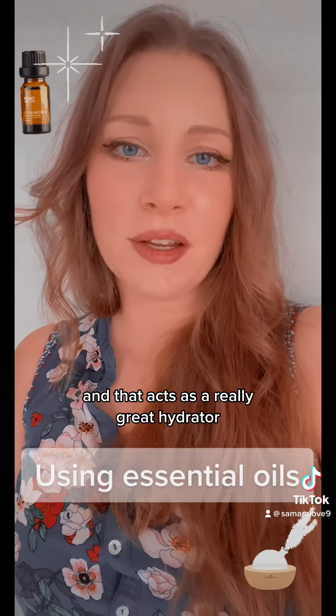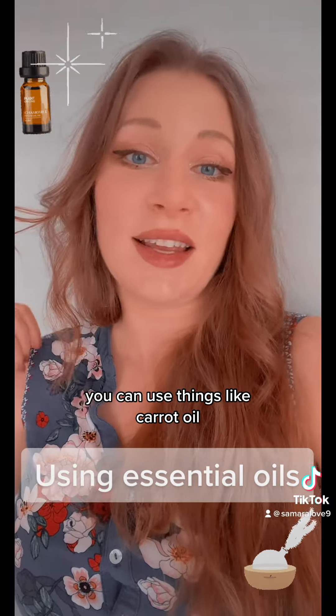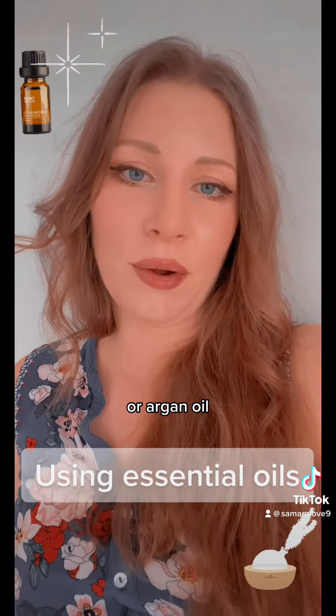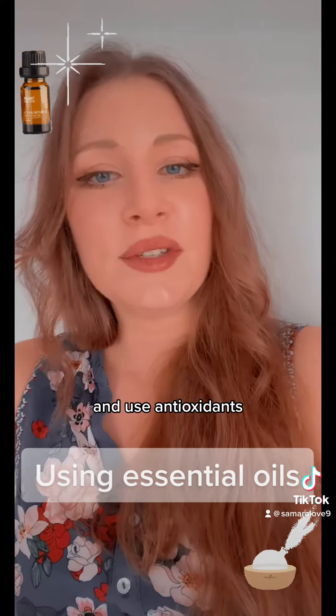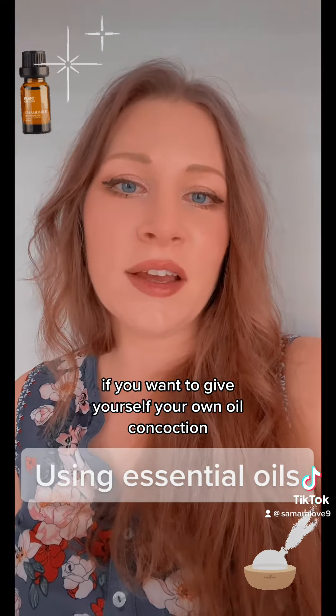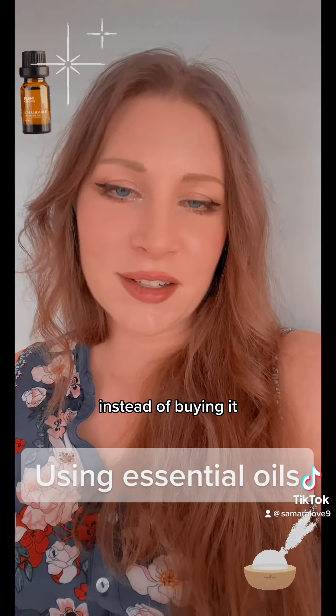That acts as a really great hydrator and it's rejuvenating. You can use things like carrot oil, raspberry seed oil, or argan oil if you want to prevent aging and use antioxidants, and you can add essential oils to that if you want to give yourself your own oil concoction instead of buying it.